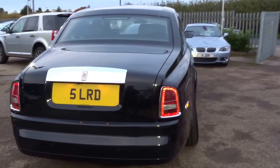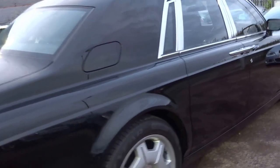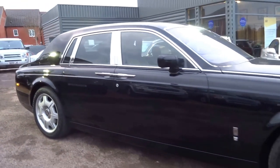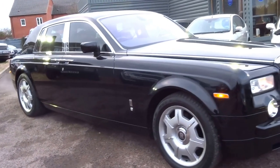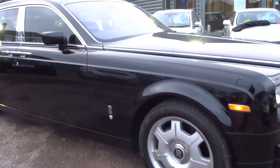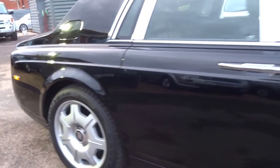Anyway, there we have it — that's the Rolls-Royce Phantom. We do offer finance if you'd like to run a quote on this car. It's up for sale at £118,000, having covered just 25,000 miles. This car is ready to be driven away. So if you'd like to arrange a viewing, please do give us a call and we'd be happy to help. Thanks very much.